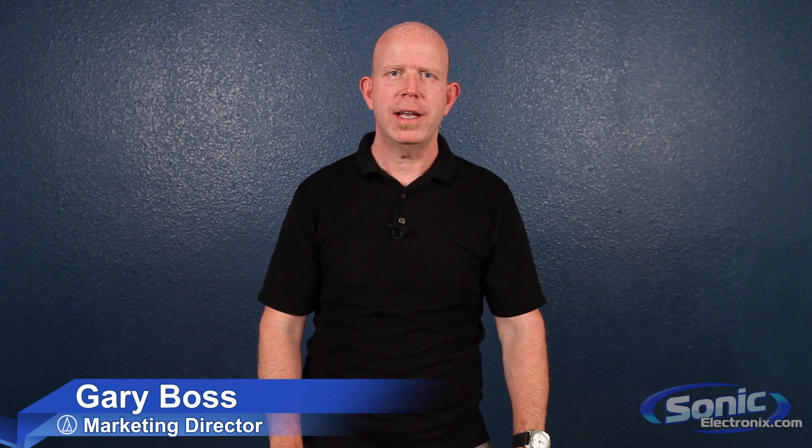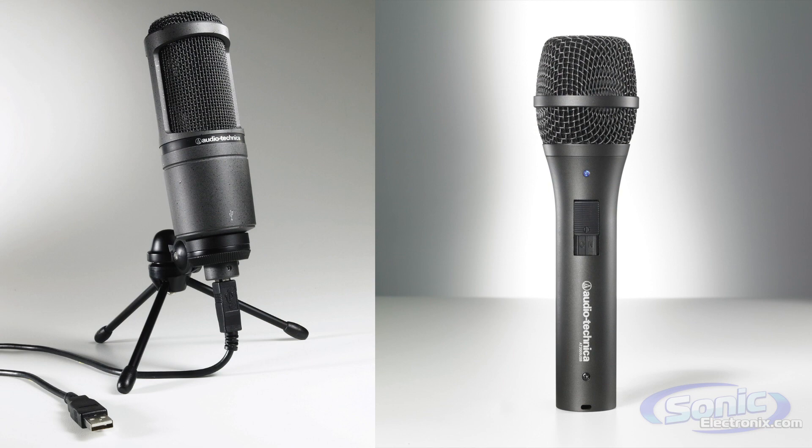Hi, my name is Gary Boss and I'm the Marketing Director for Audio Technica and I'm here at Sonic Electronics. We're going to talk a little bit about USB microphones — what they are, why they're popular, and why you should go out and buy one right now.